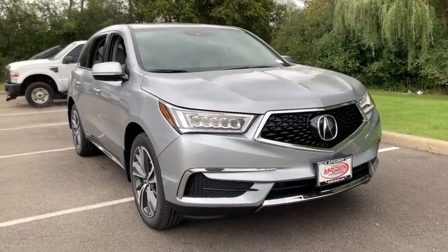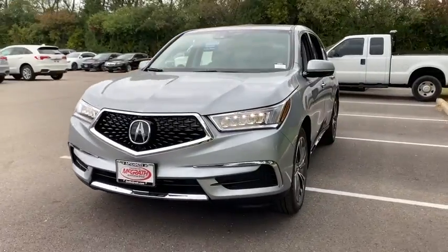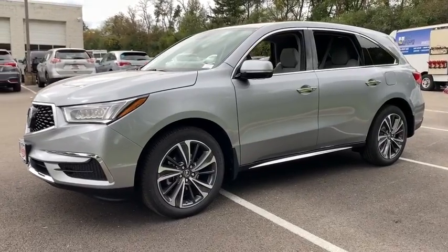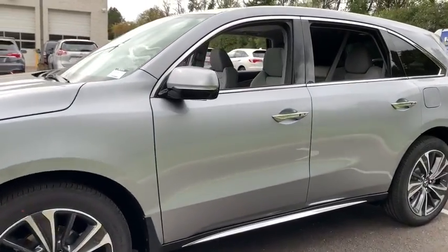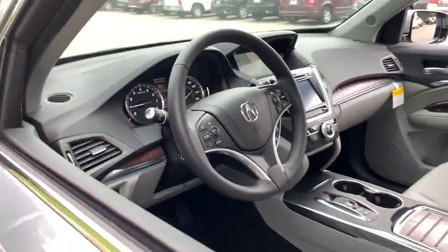Looking for the right vehicle? Check out the 2020 Acura MDX. The Acura MDX is a wonderful choice if you're looking for a mid-sized luxury crossover SUV, thanks to its high safety scores, strong engine, all-around utility, and capable handling.